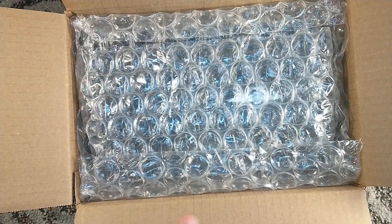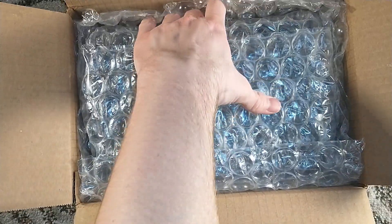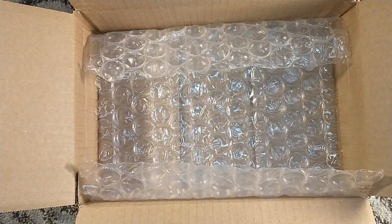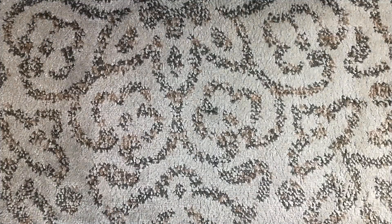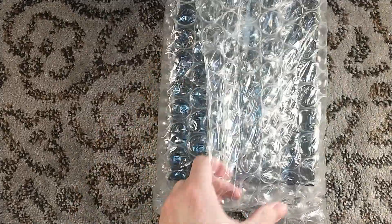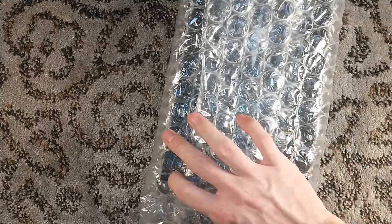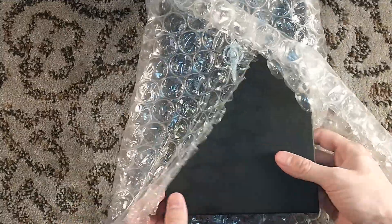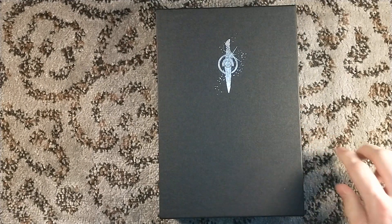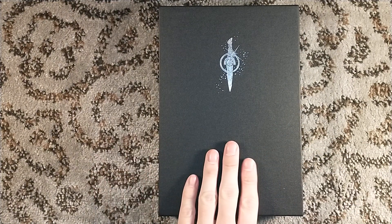This, my friends, is a Grimoak Press unboxing of The Power That Preserves by Stephen R. Donaldson — the third title in the original trilogy of Thomas Covenant, The Unbeliever, also known as The Chronicles of Thomas Covenant the Unbeliever. This title is still available online, but I'll get to that in a second.